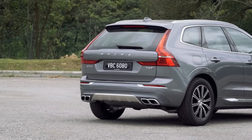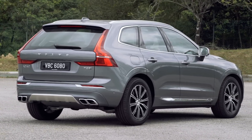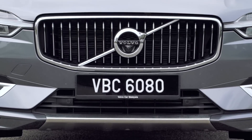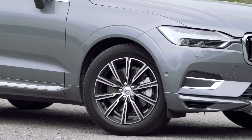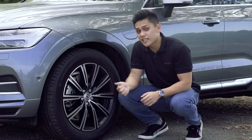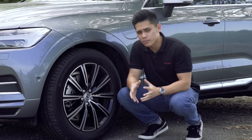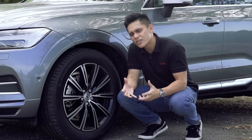On the outside, the XC60 is basically a shrunken-down version of the XC90. In T8 trim, it gets a unique chrome grille with the iron mark badge, 19-inch 10-spoke dual-tone alloy wheels, and dual exhaust pipes. The wheels can be upgraded to 21-inch items, and we're told the price including tires starts from around 15,000 ringgit.